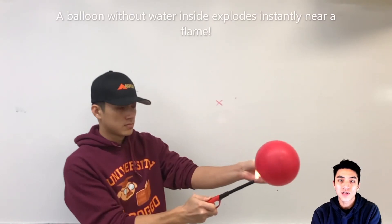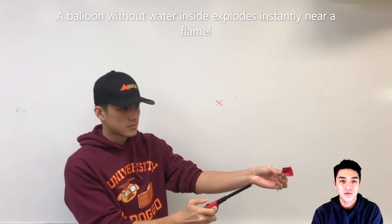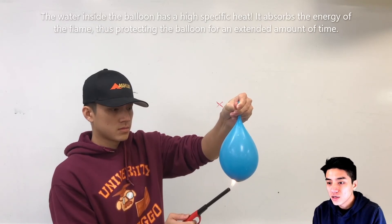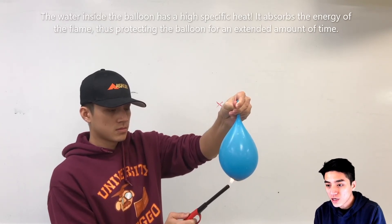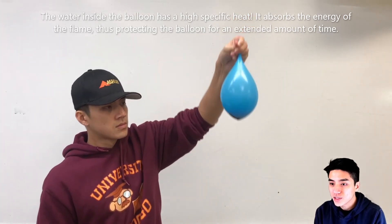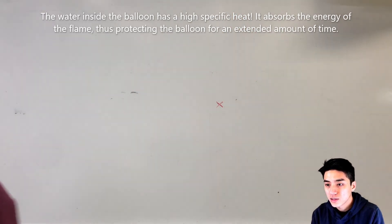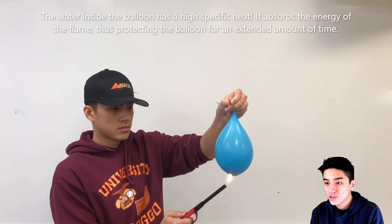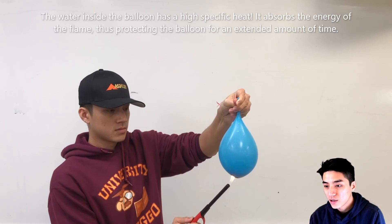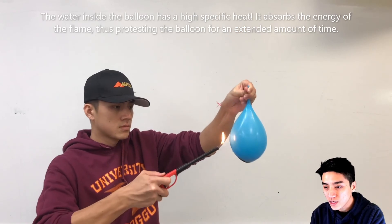Specific heat also plays a role in popping balloons. Here's a balloon without water in it — it explodes instantly when I put a flame to it. Here's a water balloon, and it can withstand the heat because the water is absorbing all the energy, so the balloon does not pop instantly. Keep in mind this is shot in real time. It will eventually pop — and there we go. You can see there's a huge difference when there is water inside the balloon as opposed to just air. This one withstands the heat because water has a high specific heat.